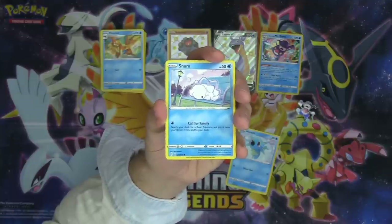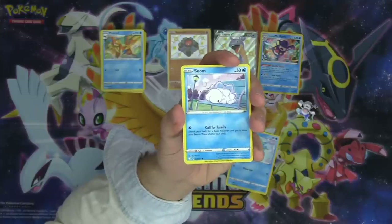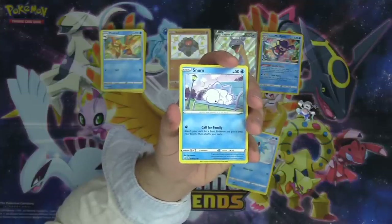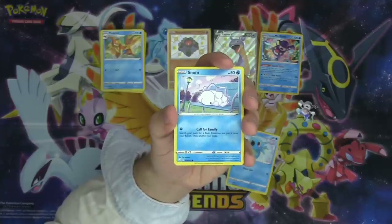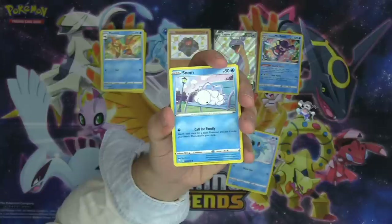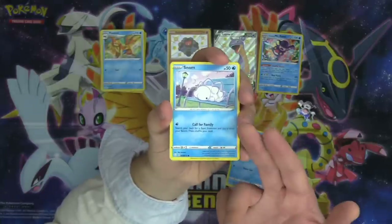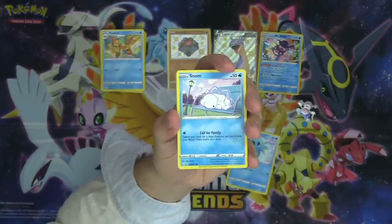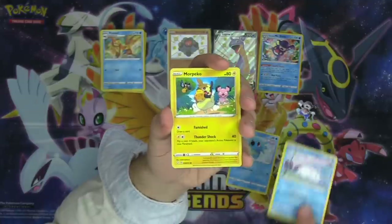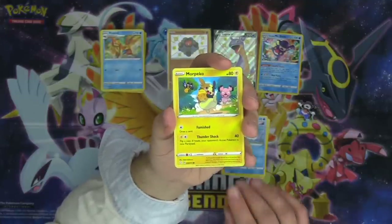Oh my goodness, finally I have a new Snom to play in my Frosmoth deck. Look how cute it is! Snom, how did you climb up onto that bench all by yourself? You don't have hands, chat — how did the Snom get on the bench? There's no chance the Snom could climb up there by itself.